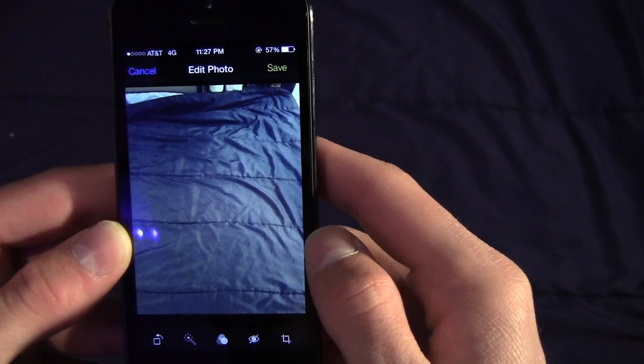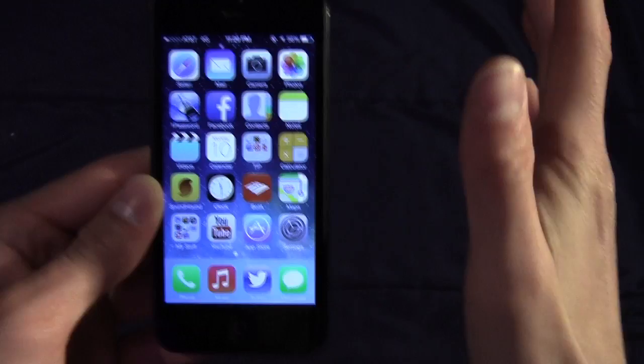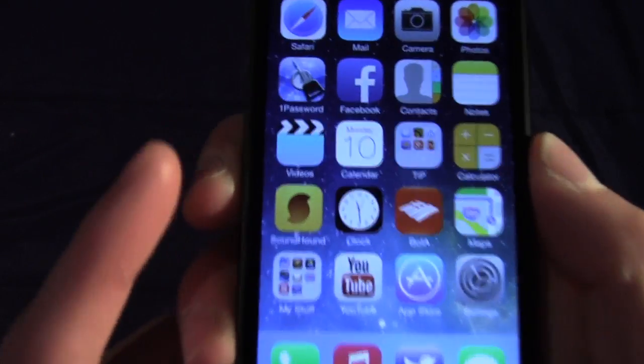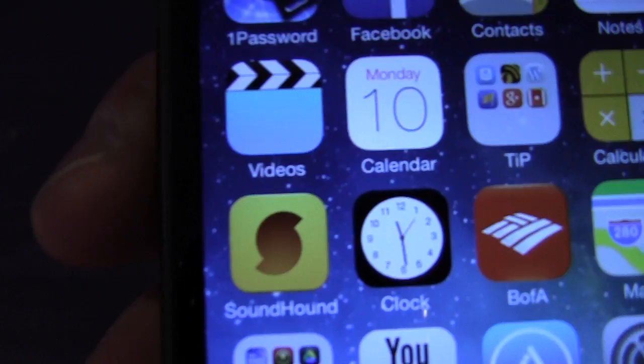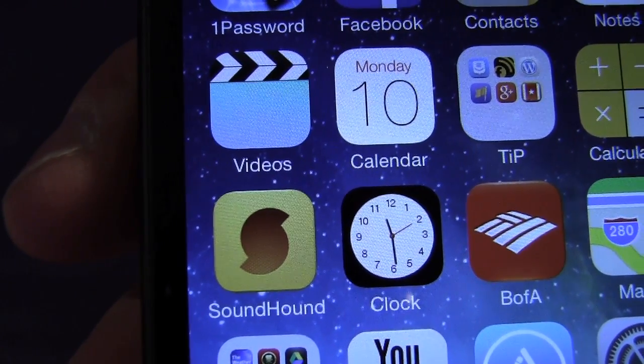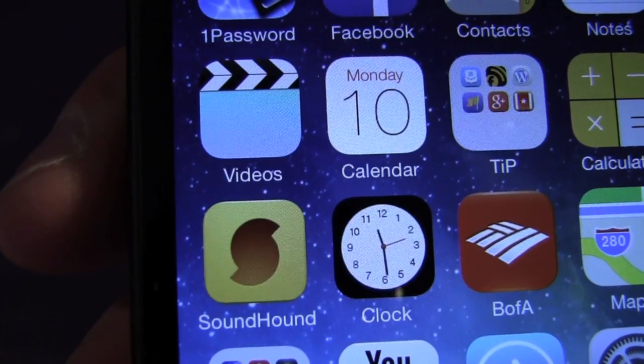One quick little detail that the team at Today's iPhone noticed: the Clock application icon is actually animated and live, keeping time even down to the second. It's a cool little touch.